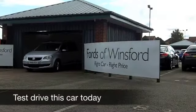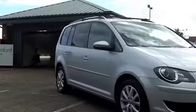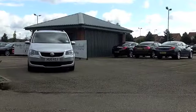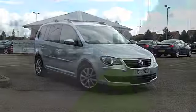With the Volkswagen Touran, you get a very well-built car, which is desirable, easy to drive, and in fact the running costs are not bad. You've got a powerful 1.9 diesel engine up front. That's going to take you from 0 to 60 in about 13 seconds, so you get sprightly performance.